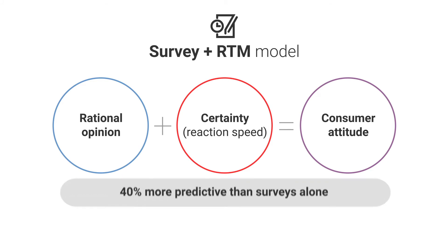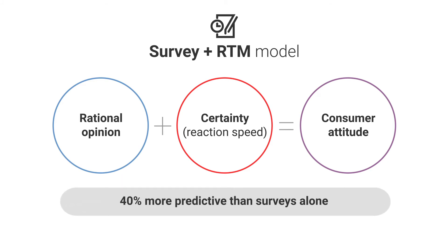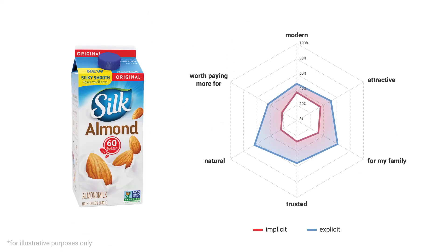Using RTM tests is 40% more predictive than using surveys alone. We deliver vital KPIs, key insights and recommendations by dissecting relevant product and brand attributes.